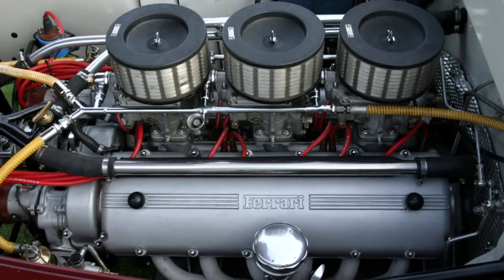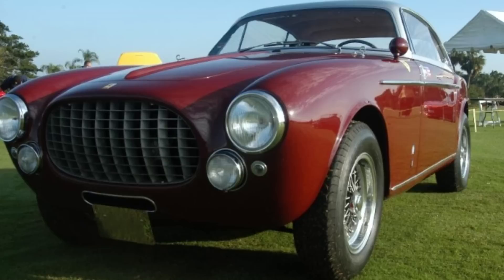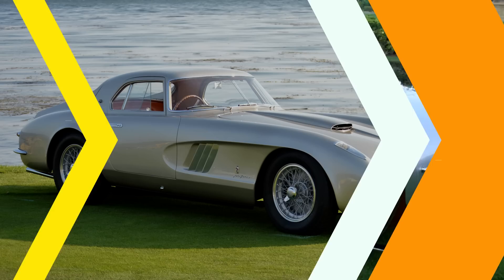1952 Ferrari 225 Enter. This is the only 212 Enter powered by a 2.7 Colombo V12 engine that, combined with a long wheelbase Europa type chassis, creates a unique model known as the 225 Enter. Its body was designed by Giovanni Michelotti and built by Vignale.